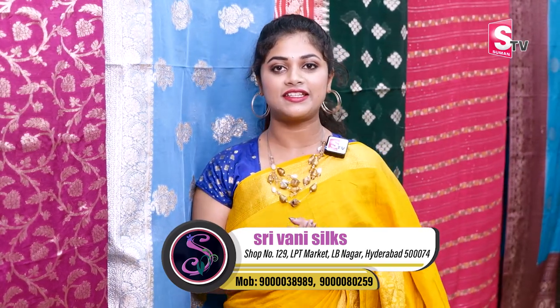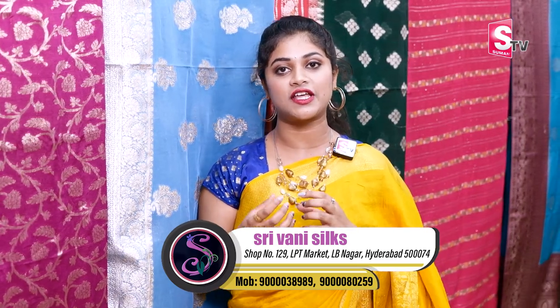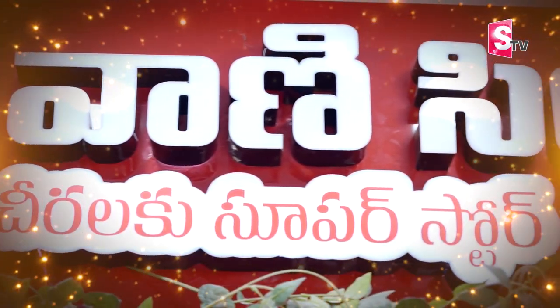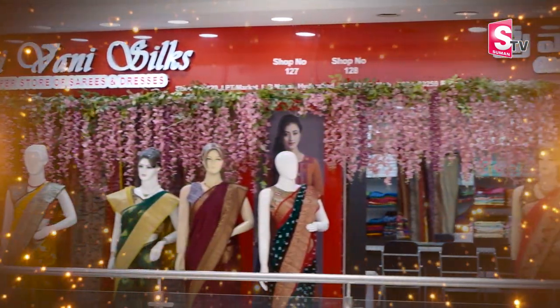Hi! Hello! Welcome to SUMMAN TV. Today, we have a first floor of LB Nagar in the LPT market. We have a very beautiful collection of LB Nagar in the LPT market.